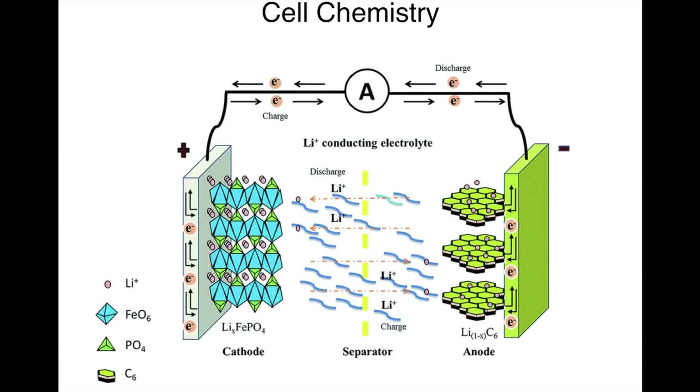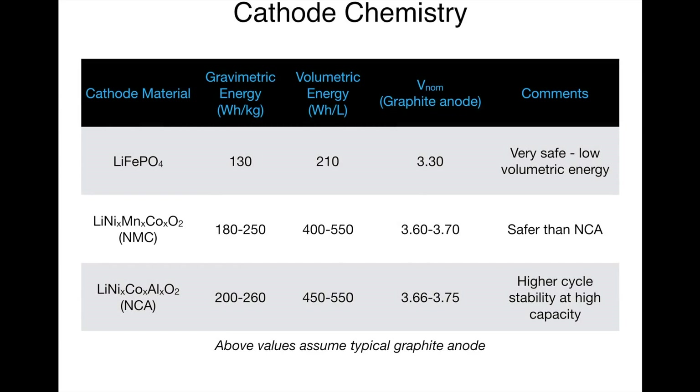Lithium-ion batteries typically consist of a lithium metal oxide cathode, a graphite anode, and a polymer separator to prevent contact between the two. Many early EVs, PHEVs and hybrids used lithium iron phosphate (LFP) cathodes due to their high safety, relatively low cost, high power output, and good cycle life. However, they possess poor energy storage capability compared to alternatives and have a lower voltage. Most manufacturers currently use lithium nickel manganese cobalt oxide (NMC) cathodes. The ratio of nickel, manganese, and cobalt is varied, with a drive to increase nickel content and reduce cobalt to lower cost and increase stored energy.